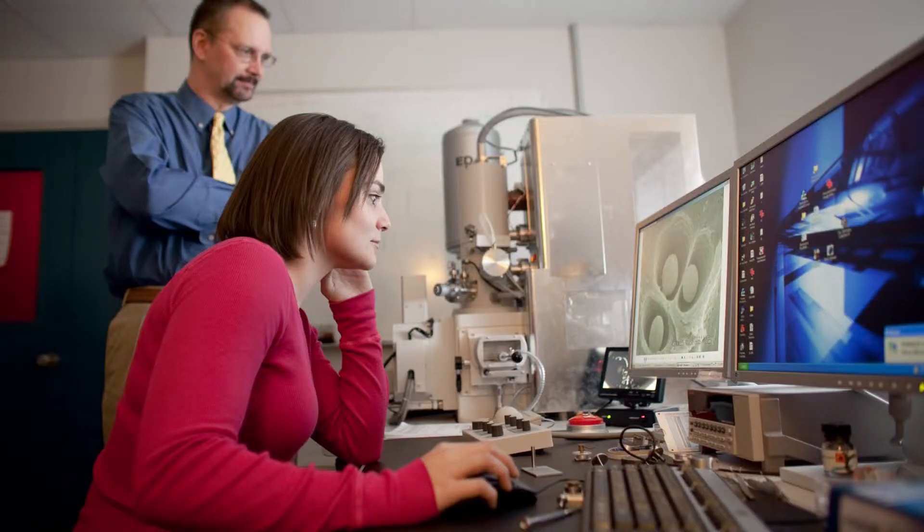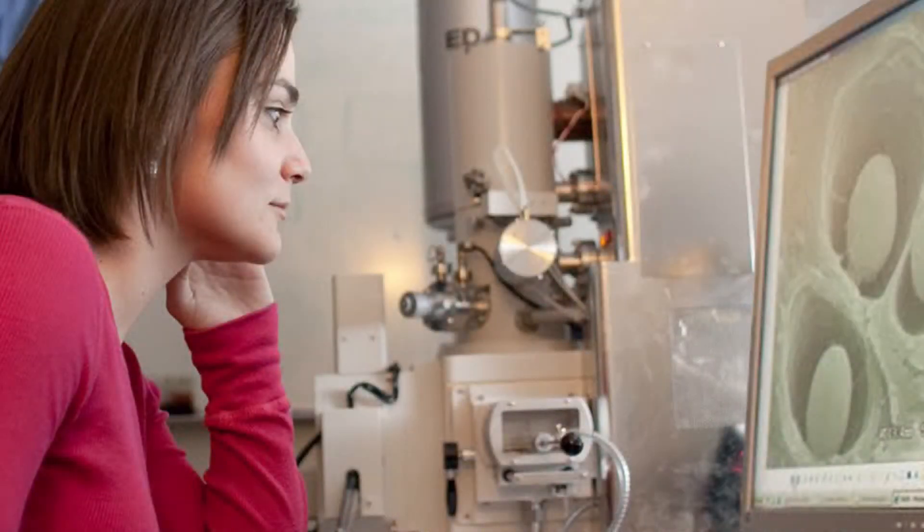The graduate certificate is a fairly new endeavor and it's really geared for on-campus students who want exposure to polymers but want a degree in a traditional field. It's also geared for the industrial types where you might already have a graduate degree, but you're working in a polymer environment and you just want that little bit of depth to help you succeed at your job.